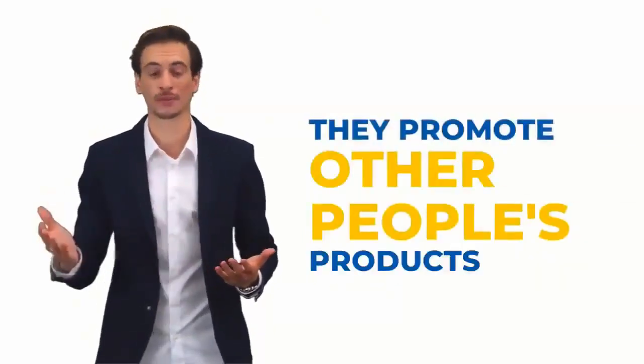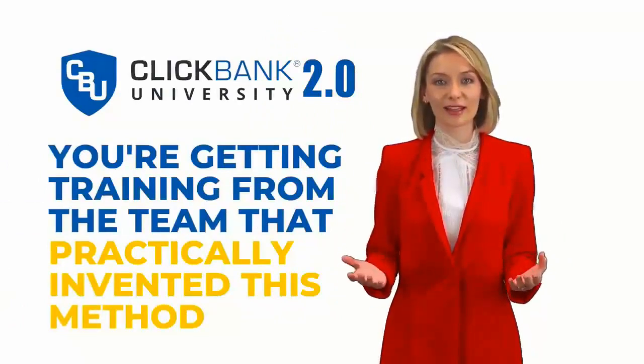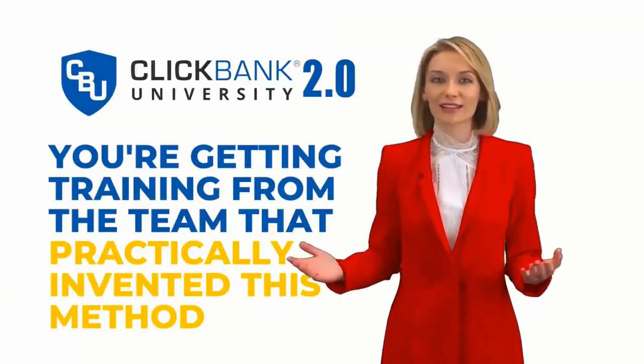Simple — they promote other people's products. That's how I first got started. By sending traffic to ClickBank offer pages, you can make commissions as high as 75% of the retail price. And you don't have to worry about a product, a sales page, or even a website to make an absolute fortune online. ClickBank makes it so easy to get started — if you can cut and paste a line of code, you can get rocking. You're getting training from the team that practically invented this method of income generation online. You can't get this anywhere else.